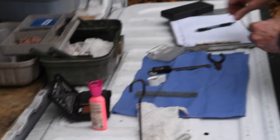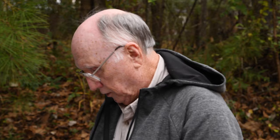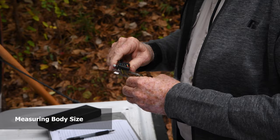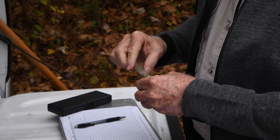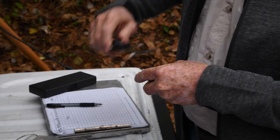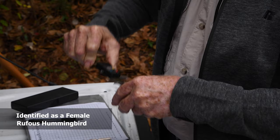Now we'll go ahead and weigh it. It weighs 3.5 grams, and that's a nice good winter weight for this bird. That's just a little bit more than what a penny weighs. And we'll get some measurements. I'll tell you the measurements, but they wouldn't mean anything to you because they're in metric. But it's absolutely a standard female Rufous Hummingbird.